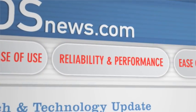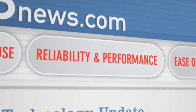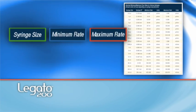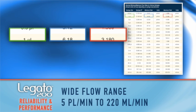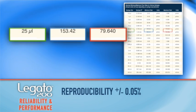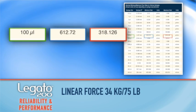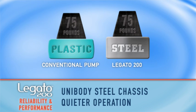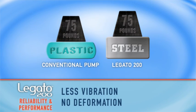Next, let's learn why the Legato 200 offers superior reliability and performance. No other syringe pump performs like the Legato 200. You get a smoother flow over a broader dynamic range, along with superior accuracy and repeatability. Its welded unibody steel chassis provides for quieter operation, less vibration, no deformation, and the ultimate in EMI/RFI protection.